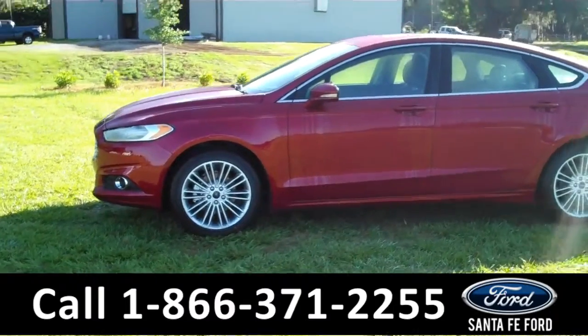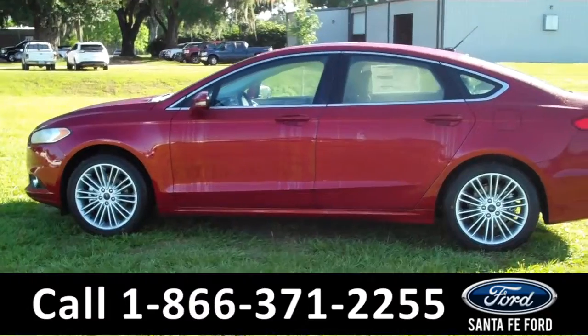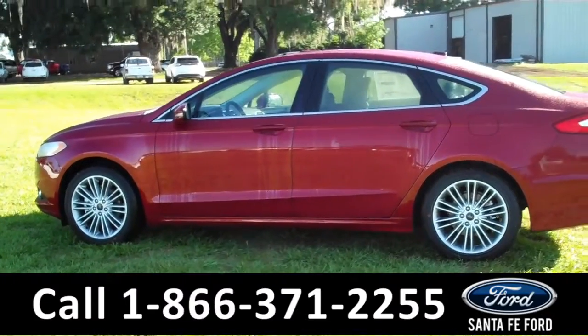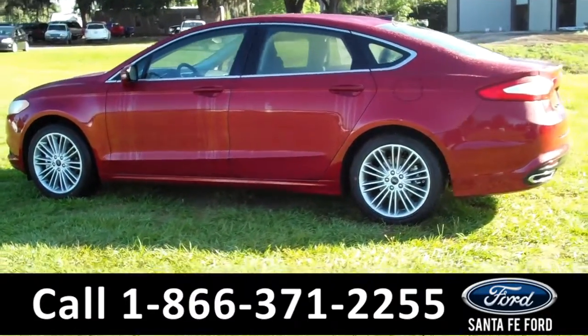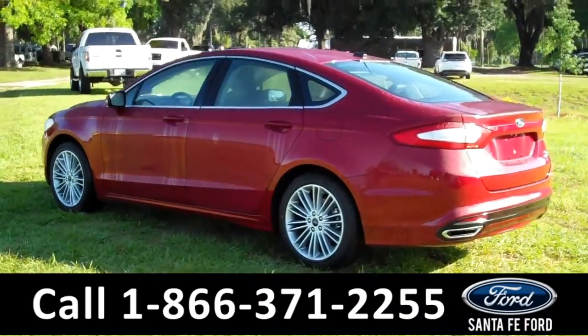Here we have fog lights, alloy wheels, ruby red exterior, EcoBoost engine. It has a lane keeping system, blind spot with cross traffic alert, and keyless entry. Now let's check out the inside.